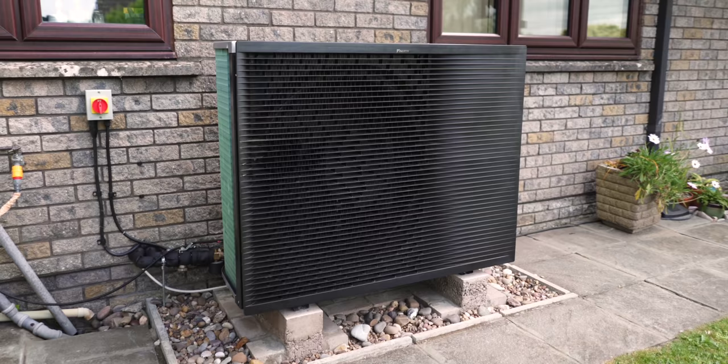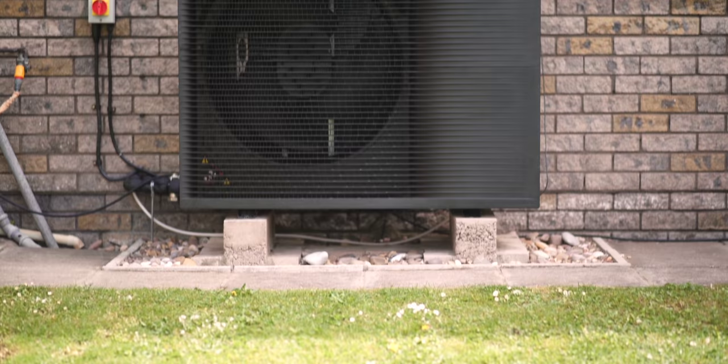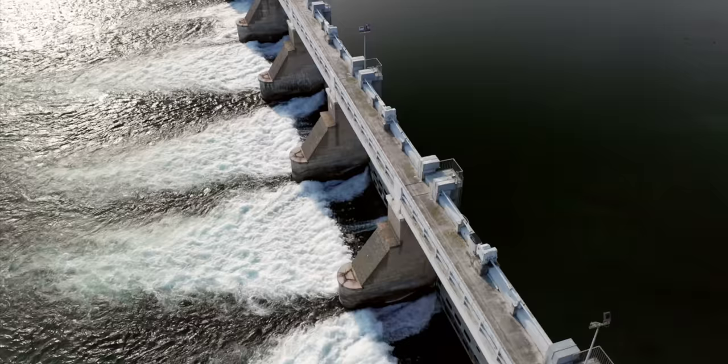Heat pumps are a proven technology that are commonplace in Europe already, and they are destined to play a huge role in how we heat our homes. Heat pumps are widely seen as a really important future technology — not just for the UK but around the world — as a means of getting heat because they can run on renewable and low-carbon electricity and because they take a huge proportion of the heat they put into a house from the environment. That means they can be naturally low carbon, sustainable, and renewable — all of the good things.